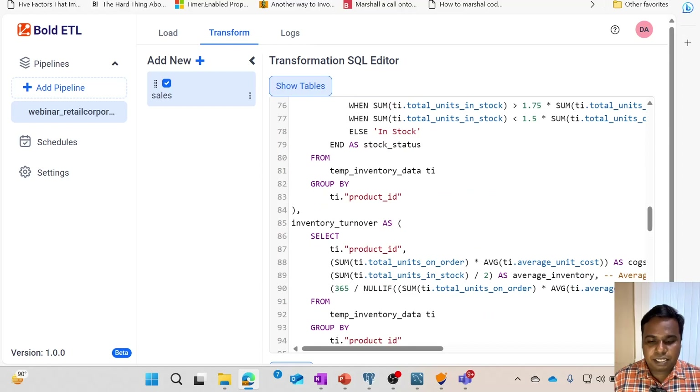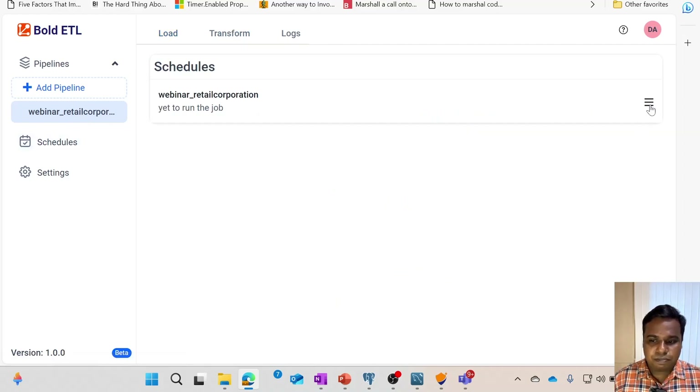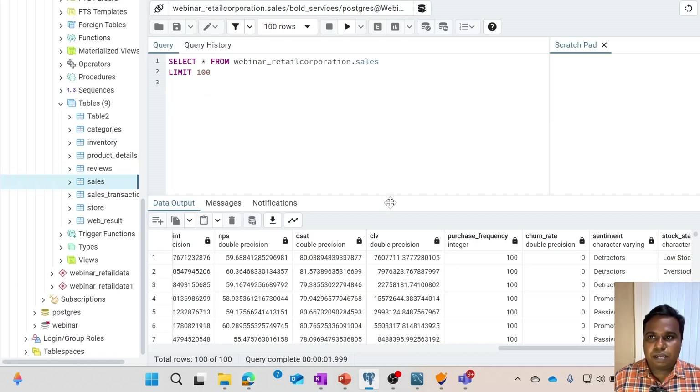Similarly, we have written all kinds of SQL expressions to achieve the KPI formulas shown in slide 2. Once the SQL transformation layer is complete, I schedule this data pipeline under the schedule step. Here, you can control the recurrence of the data pipeline — I have configured it to run every 15 minutes. Once the pipeline runs, the data is moved to the destination table. For the purpose of this demo, I have used PostgreSQL as the destination database.